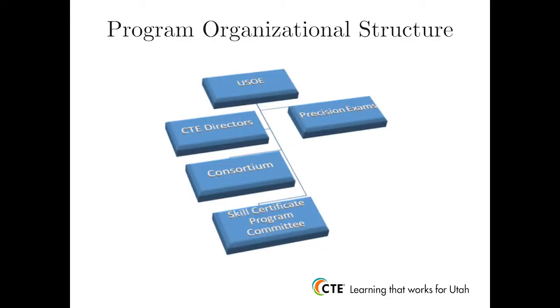Administrative responsibility for the program rests with the CTE section at the Utah State Board of Education. The Utah Administrative Code requires that an authorized test administrator verify student mastery of CTE skill standards. Administration of the program is managed by the education specialist in the CTE section at the Utah State Board of Education. Policy and program oversight filters down to CTE Directors and then to the Regional Consortium, which is made up of CTE Directors from each geographic region in Utah. The Administrative Code also requires that a program advisory committee be set up, known as the State Skill Certificate Committee, which is a subcommittee of the Regional Consortium.